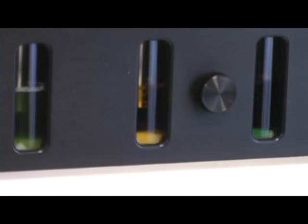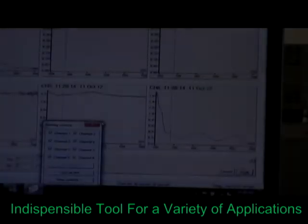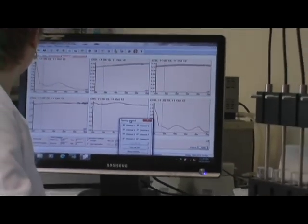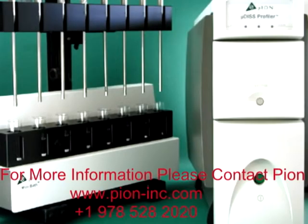Due to its ability of real-time concentration monitoring in the presence of turbidity, microdisc has proven to be an indispensable tool for a variety of applications. Microdisc — the perfect instrument for R&D dissolution measurements. For more information, please contact Pion.